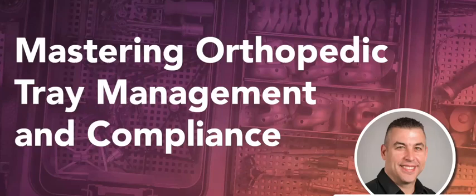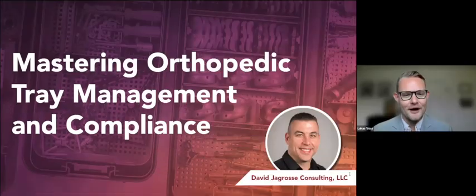Welcome, everyone, to today's webinar, Mastering Orthopedic Tray Management and Compliance. I'm Lucas Voss, and on behalf of Becker's Healthcare, thank you so much for joining us.